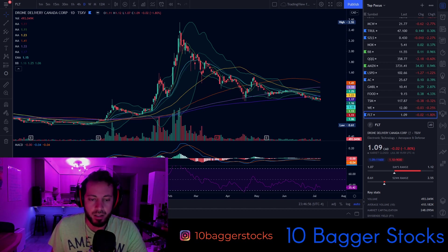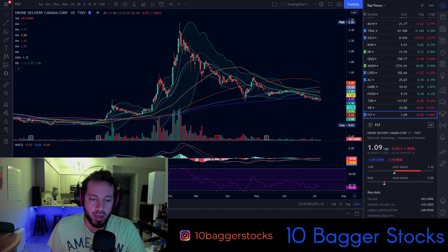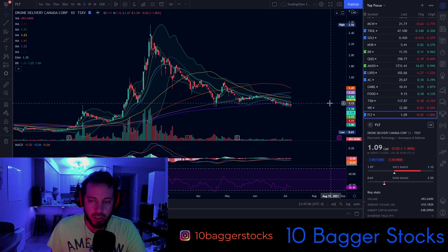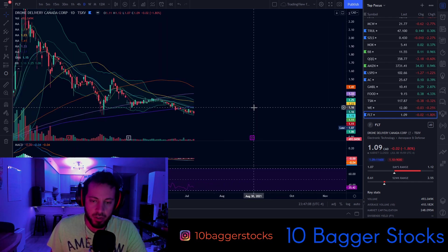I'm going to take a look at a Canadian stock — Drone Delivery Canada, ticker FLT. It's on the TSX Venture. Let's take a look at the chart.